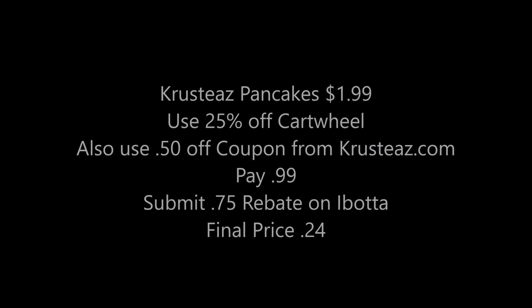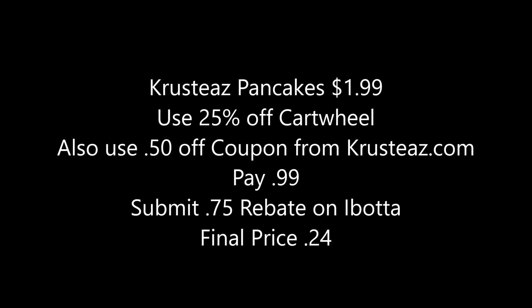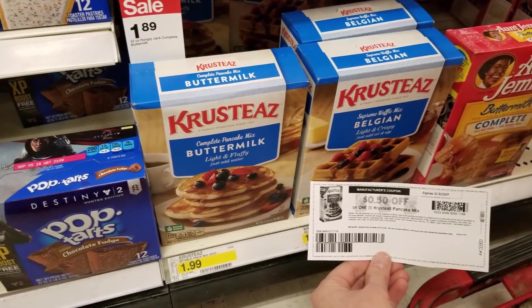I ended up getting the Crustez buttermilk pancakes again because this is an awesome deal. This was $1.99, there is a 25% off Cartwheel deal, plus you can print off a 50-cent-off coupon from the Crustez website — so you'd just pay 99 cents for this box. Then you can submit a 75-cent rebate on Ibotta, making the final price just 24 cents. Awesome — 24 cents for pancakes!